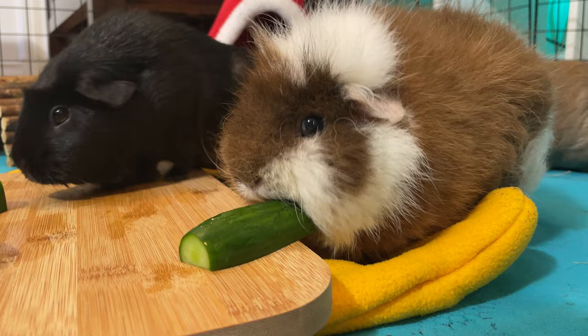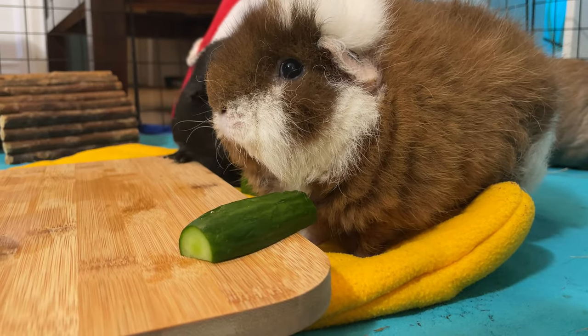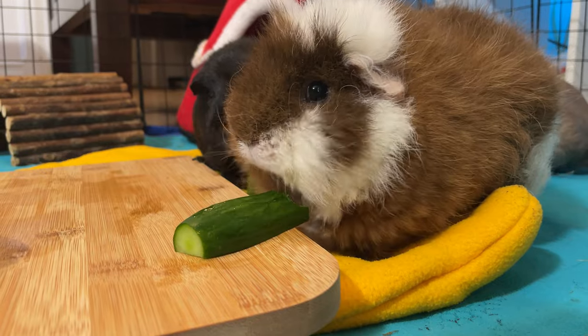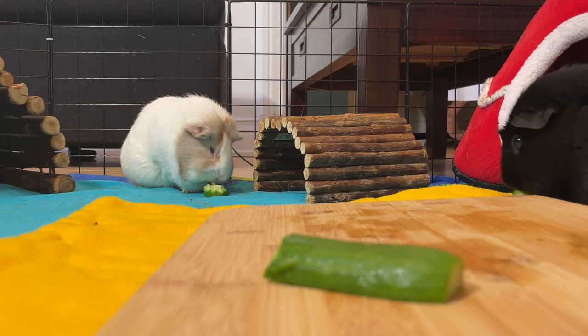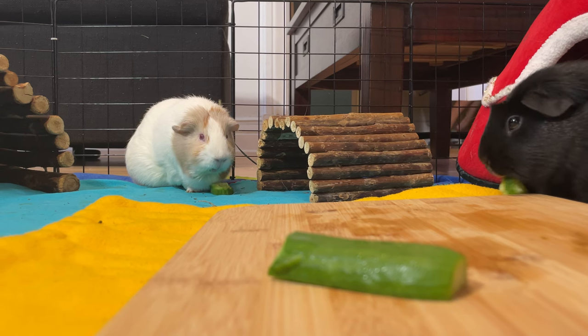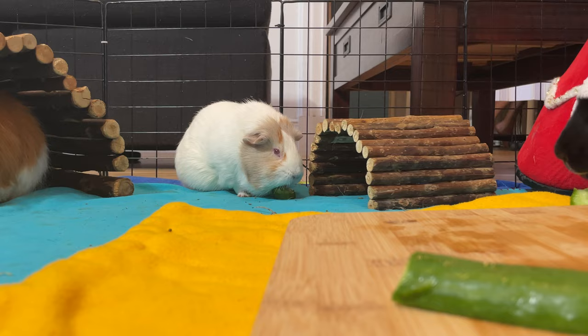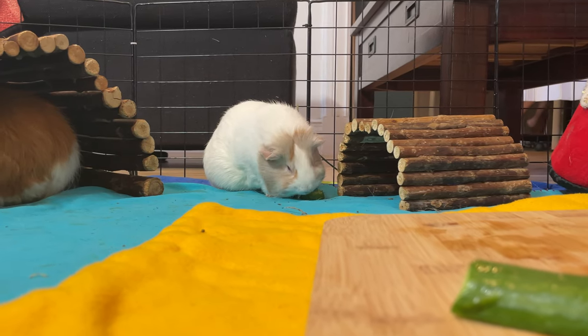Cucumbers can be served with the skin and seeds — no need to complicate things. But if you want to get creative, you can use the skin to make sushi rolls with other veggies from this list. During the summer, I serve cucumbers two or three times a week in small quantities as a snack or with their meals. However, like other water-rich veggies, too much cucumber can cause diarrhea or soft poo.